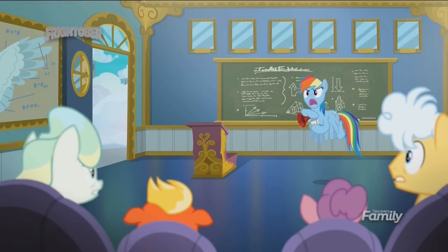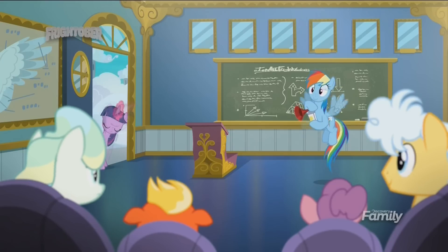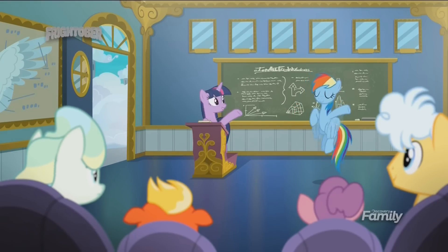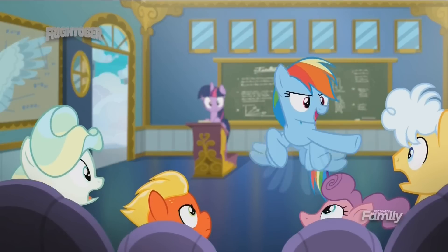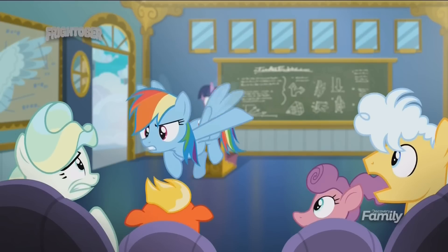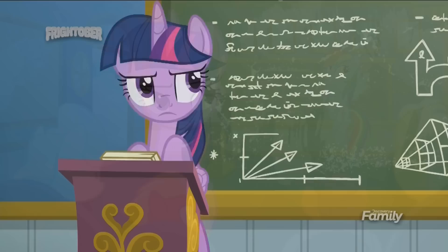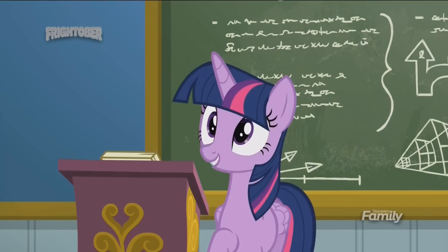Wake up, newbies! Class is in session! Hello, students. I'm Twilight Sparkle, and this is Rainbow Dash. But you can call us T-Sparks and the Dashinator. Just kidding. And we're here to go over basic flying technique.